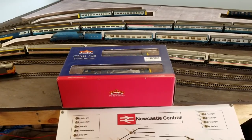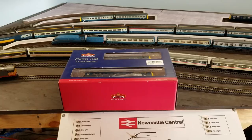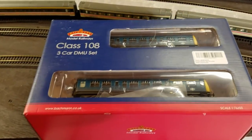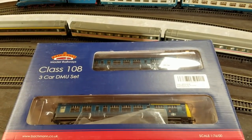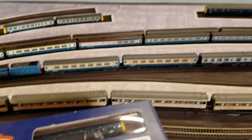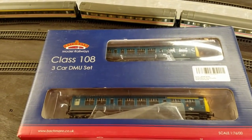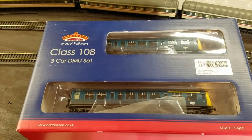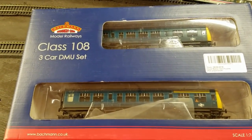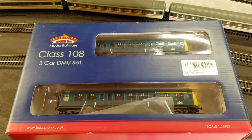Welcome to Newcastle Central. Got a fun little delivery in the mail — the Class 108 3-car DMU set from Bachmann Branchline. I wanted this for quite a while, mainly since I keep mixing up the Class 101 and the Class 105, so I may as well add the 108 in. This will be a little bit more obvious since it's a 3-car set. This is DCC fitted, it's also weathered — it came in from Hattons. So I'm going to open this up, check it out, and see if we can get it running tonight.